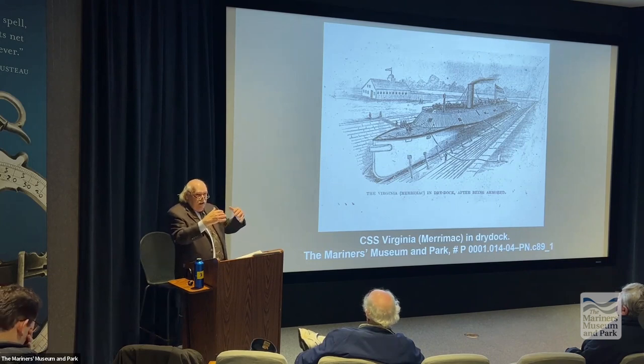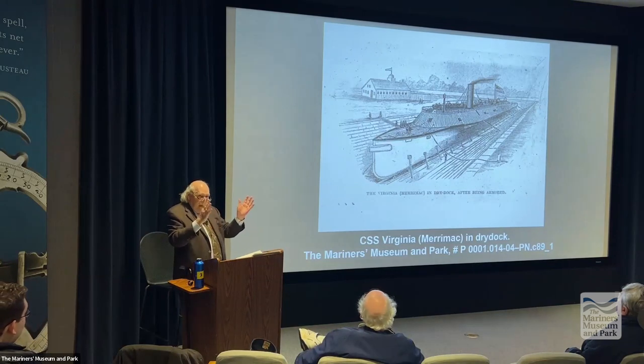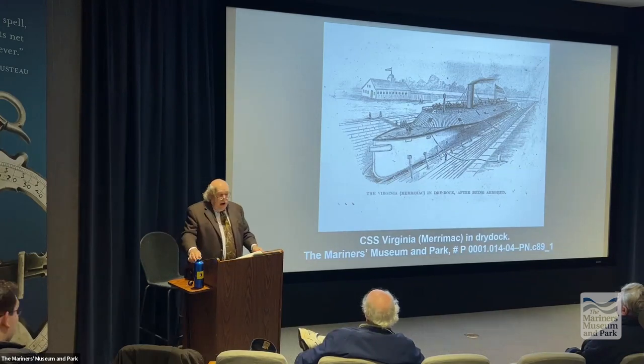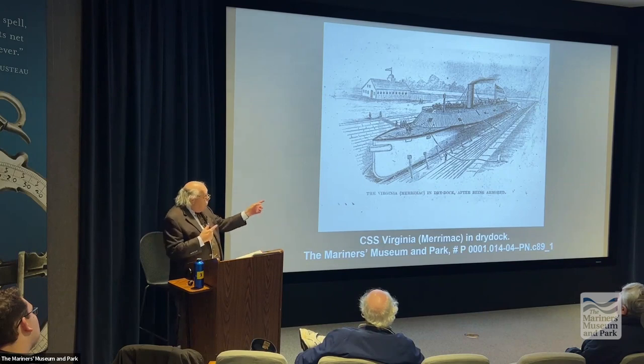On 11 October 1861, the CSS Manassas tried to ram the USS Richmond at the Head of the Passes. When it rammed, it actually hit a coal barge, damaged itself, lost a smokestack, and had to retreat — the engine wasn't braced well enough. But it sent such a scare through the Union fleet that they left the Head of the Passes and went down the delta out to sea.